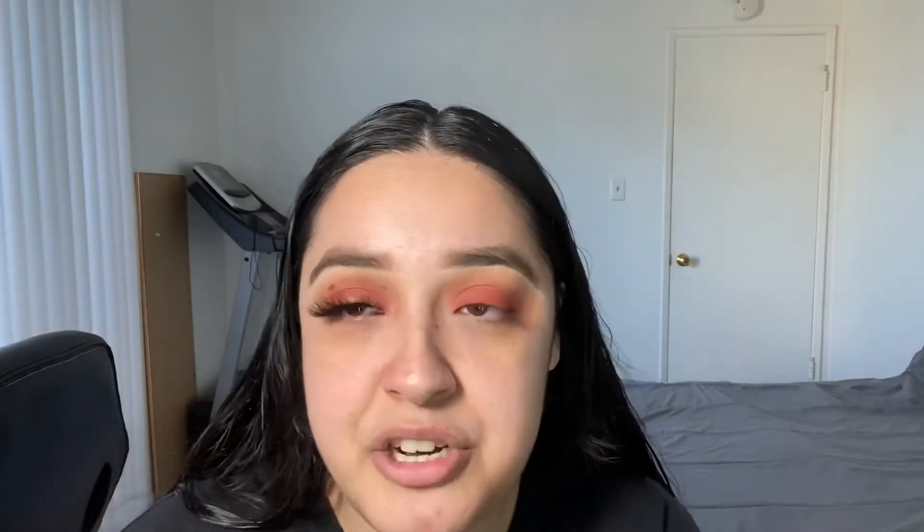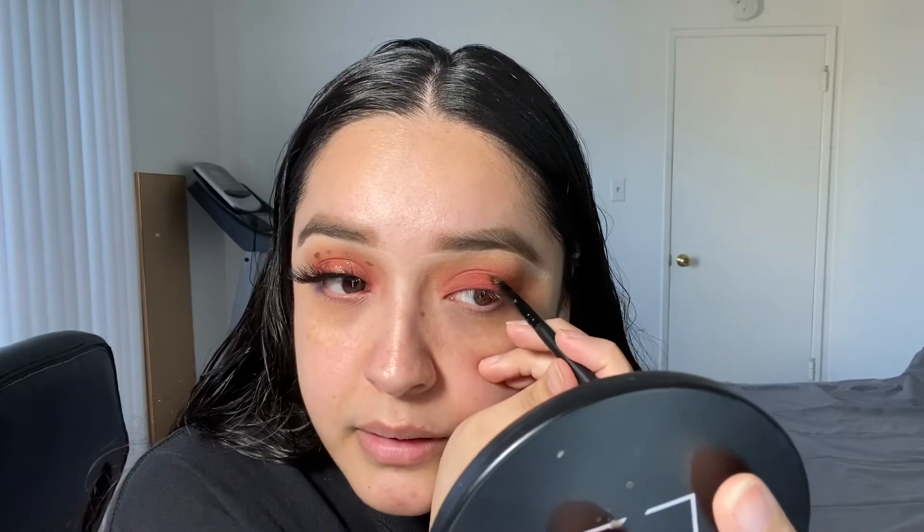For this particular look, I literally just did spots all over my eyes — I literally just put them wherever I felt like it. It looks cute, so that's what we're gonna do, and then we are done.